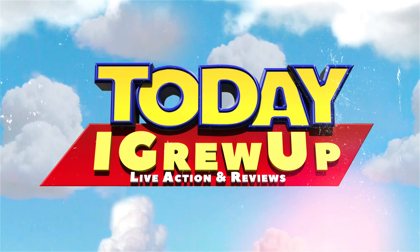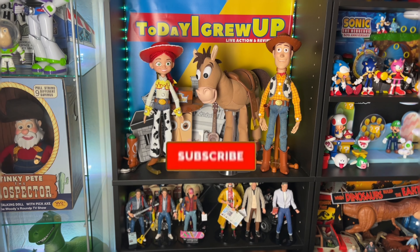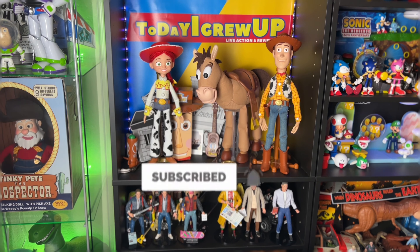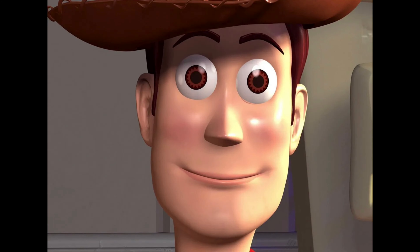Thanks for watching today. If you haven't already, please hit that subscribe button and hit that notification bell as we're on our way to a hundred thousand subs. Hey howdy hey, partners — today we're gonna look at the animation changes of Woody from Toy Story 1 to Toy Story 4.